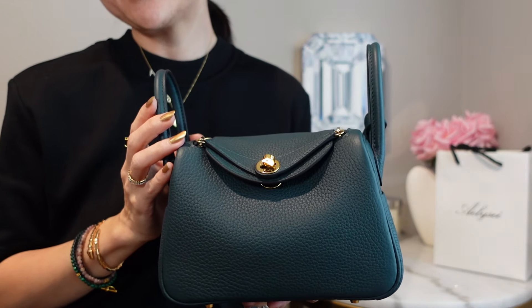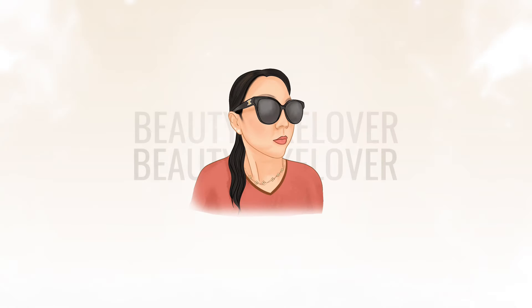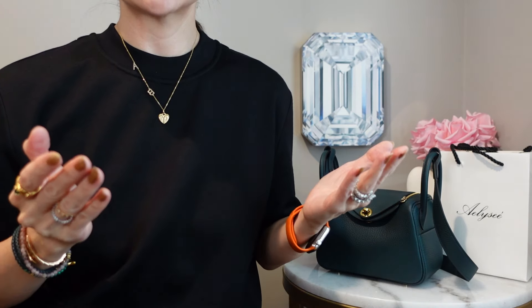Very demure. Very cutesy. Greetings Lux lovers! Welcome or welcome back. Here we believe in intentional luxury and we're not afraid to invest in pieces that will work for us. So if that resonates with you then please consider subscribing and stay a while.